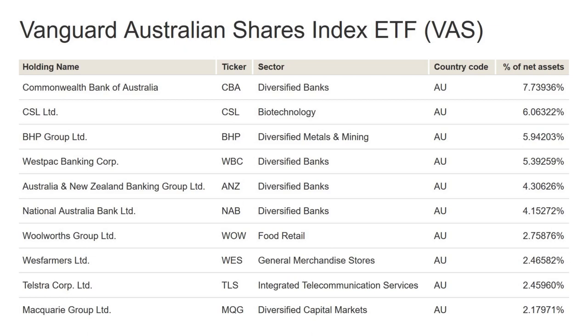The top 10 holdings include all the major banks, plus CSL, BHP, Woolworths, Wesfarmers, Telstra, and Macquarie Group.